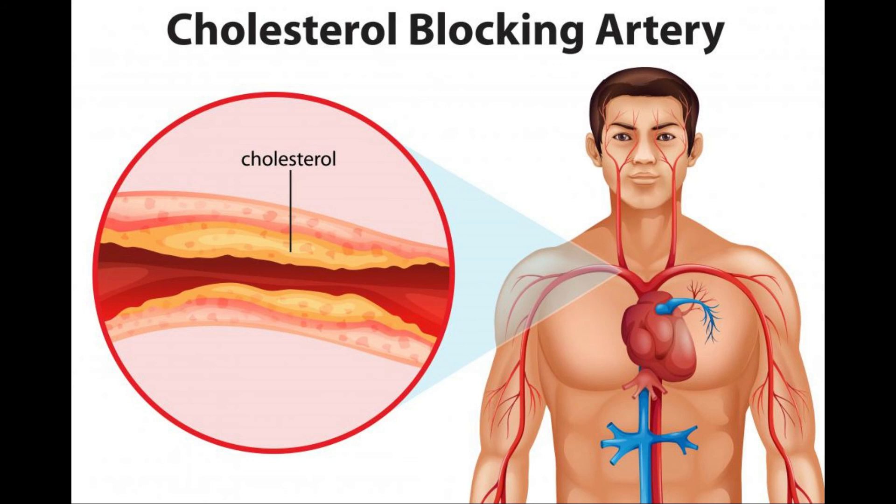These drugs can only be safely combined in people with normal liver and kidney function, as toxicity can result if the health of either organ is compromised.